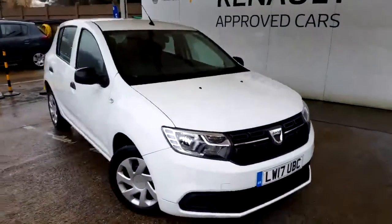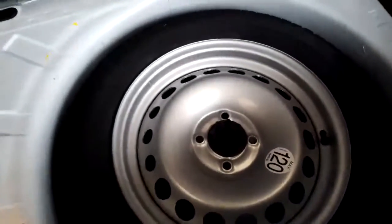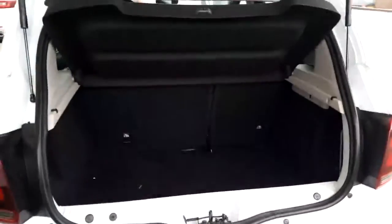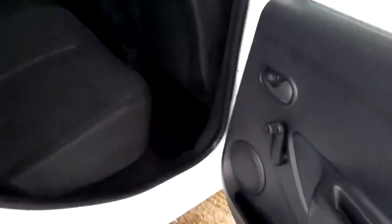LW17UBC is the registration number. We're just into the boot of the vehicle — it's only just come into stock, so it does want valeting. Not badly, but it does want a small valet. Split rear seats, parcel shelf across the top. And I'm also very pleased to tell you that this vehicle has a spare wheel as well, which has probably saved you about £300 on the cost of the vehicle, with the jack and the wheel brace and everything.